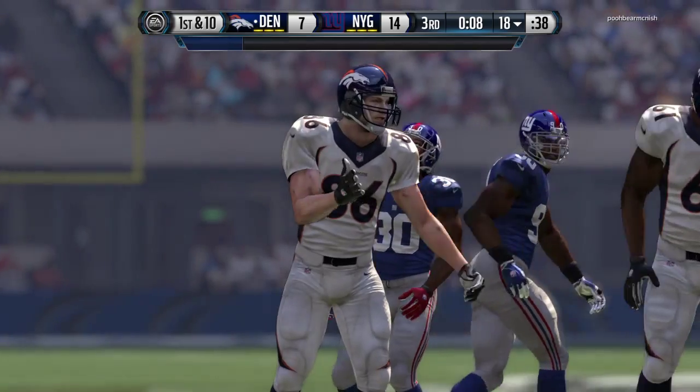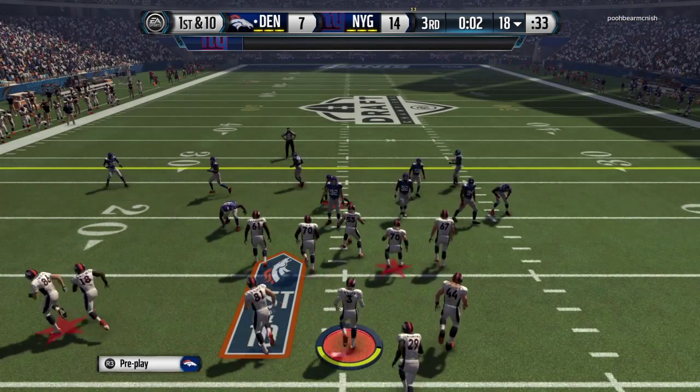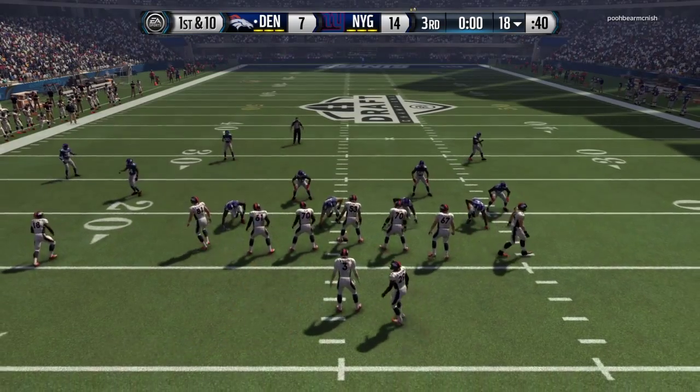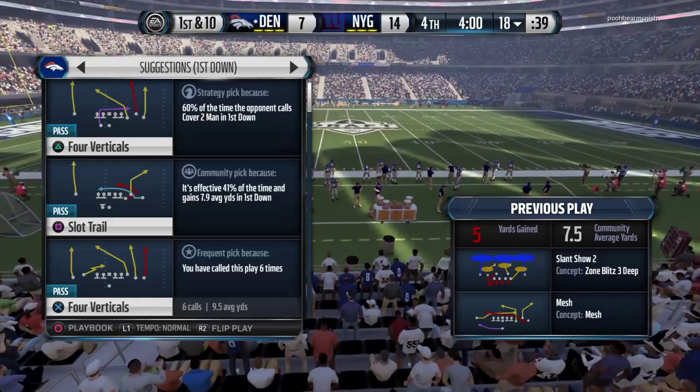The Broncos just picked up a big first down that time. When you're down in the second half, every first down is crucial. Nice job that time by the offense. Whedon's completion percentage is 50% on the day.